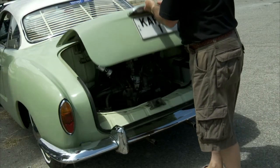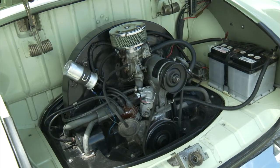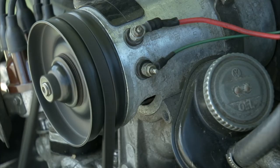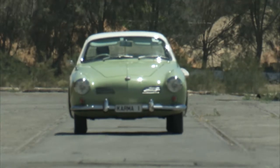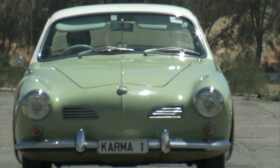The Karmann Ghia shared all of the mechanicals that the Beetle had and was essentially a reskin of the people's car. This makes it a great classic car for do-it-yourself enthusiasts. We bought it in September 2003 and it had been fitted with a much larger engine — a 1916cc twin carburettor engine with an extractor exhaust system and the suspension had been lowered. When we bought the car, the owner decided he wanted to keep the engine, gearbox and exhaust. So we put in the standard 1200cc 40hp Volkswagen engine and gearbox and raised the car's suspension to the correct factory specifications.